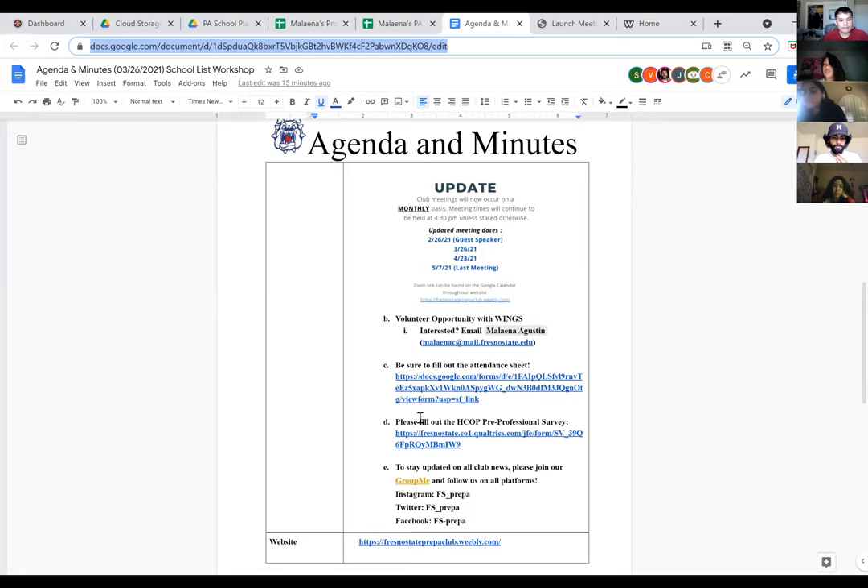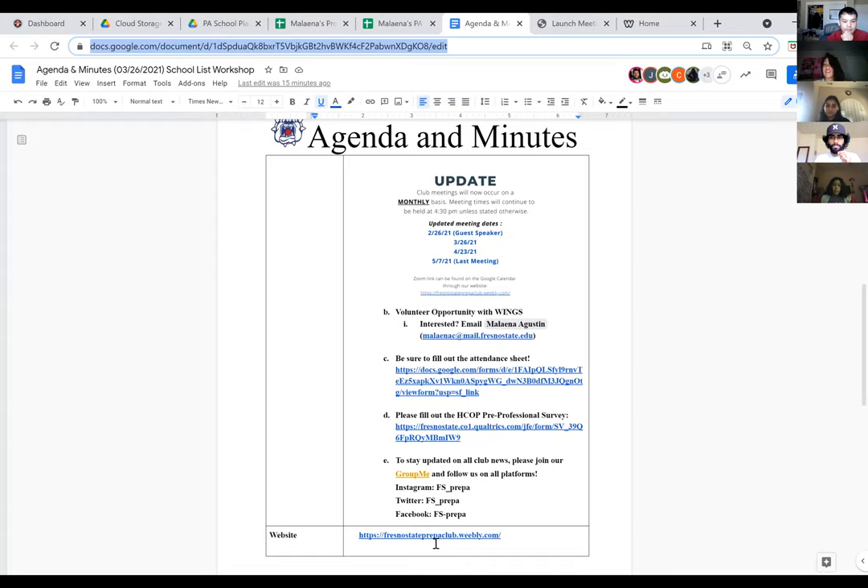If you haven't already, fill out the HCOT pre-professional survey — it's very important. If you want access to resources for internships, volunteer opportunities, and application cycles, make sure you fill out that pre-professional survey. Also join our group meeting, follow us on social media, and check out our website, which is constantly being updated with some cool new content.